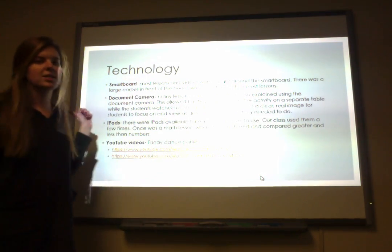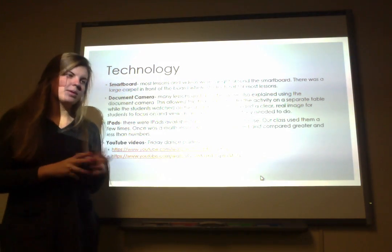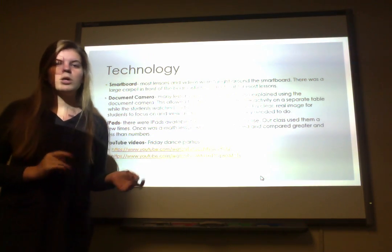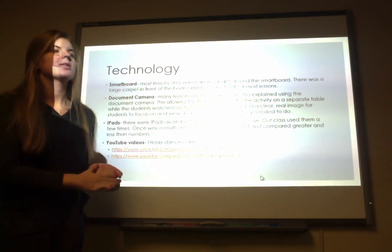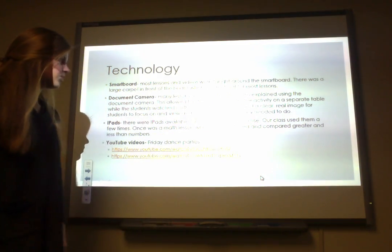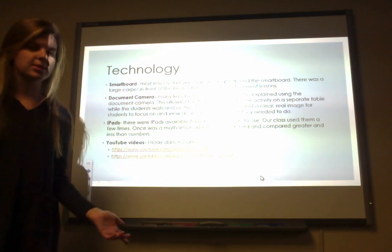For the smart board, she had a document camera to the side of it that she could use with small manipulatives. If they were doing a small activity, coloring, or a worksheet, she would show that on the document camera so kids could see it on the smart board. It was a lot of good modeling so they weren't confused when they went back to the tables to do the activity.